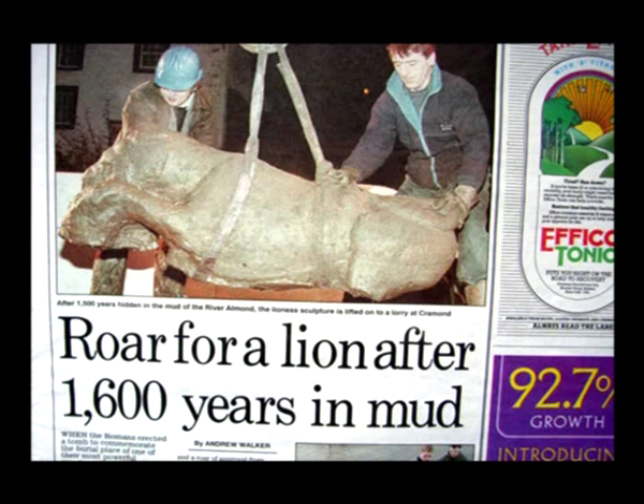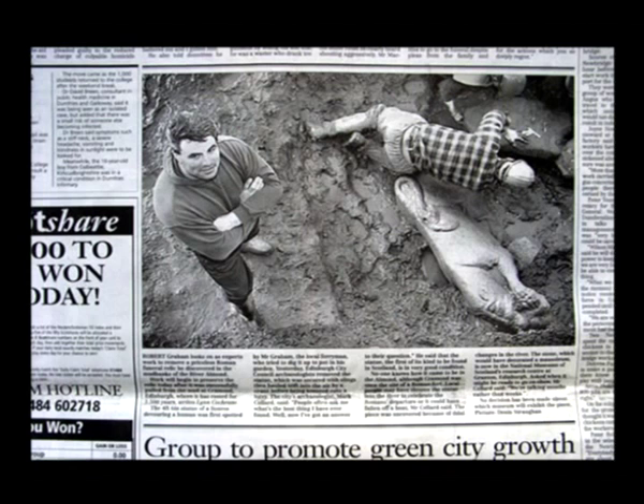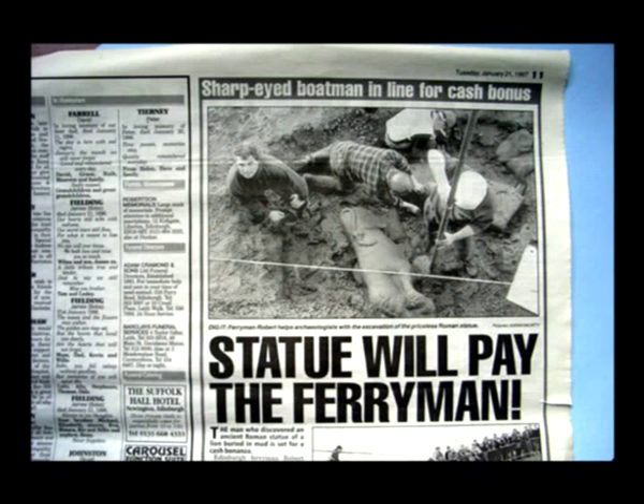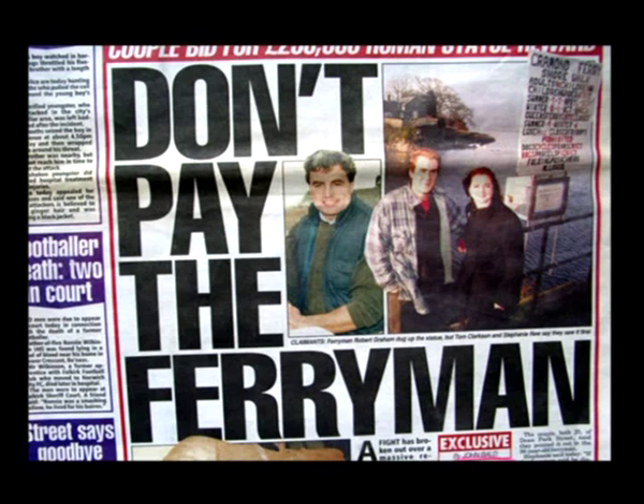The newspapers kept the story going for about a week after the find. There was much speculation about the reward money for the ferryman. A counter-claimant was also found, though that claim was soon dismissed.